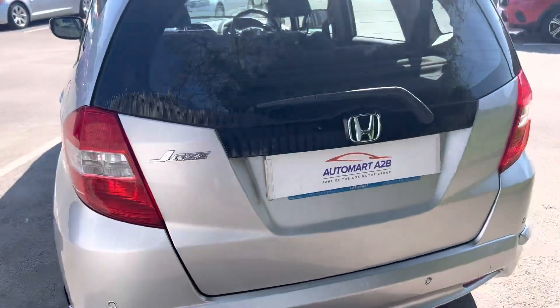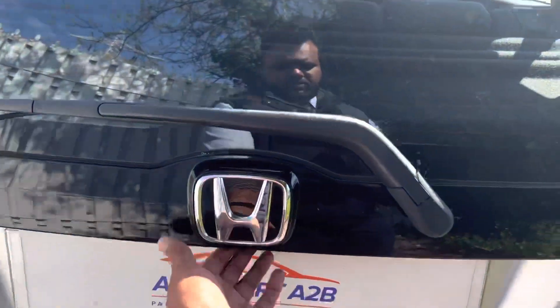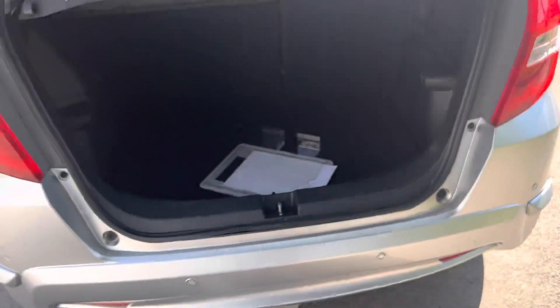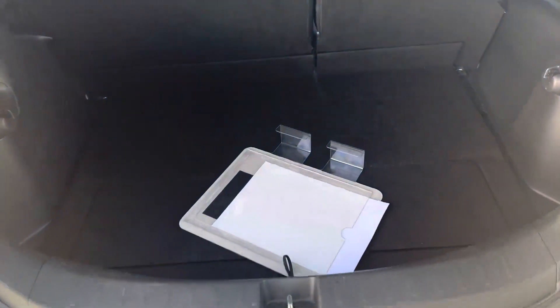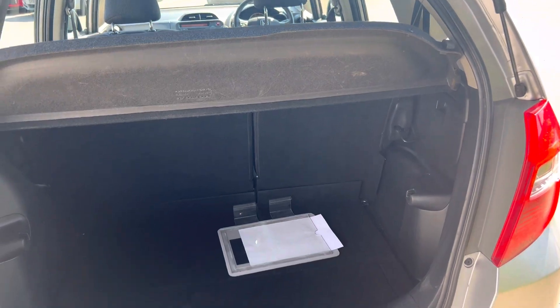Got your LED tail lamp and reverse parking sensors. It does have a spare wheel under the storage space here. It's magic seats as well — they go all the way up, all the way down, which gives you more room space.